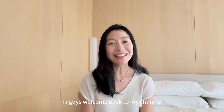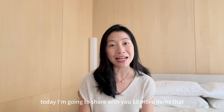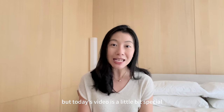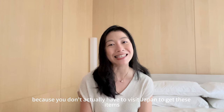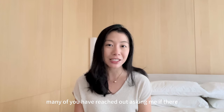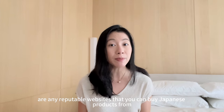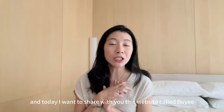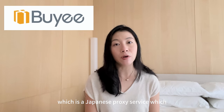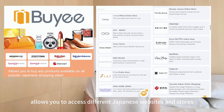Hi guys, welcome back to my channel. Today I'm going to share with you 10 more items that you can buy from Japan. Today's video is a little bit special because you don't actually have to visit Japan to get these items. Many of you have reached out asking me if there are any reputable websites that you can buy Japanese products from. Today I want to share with you this website called Byi, which is a Japanese proxy service which allows you to access different Japanese websites and stores.